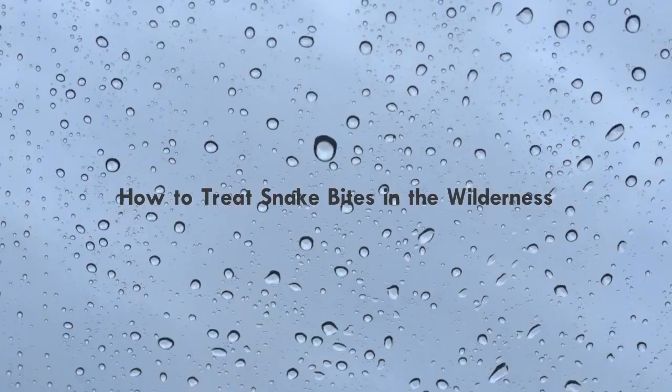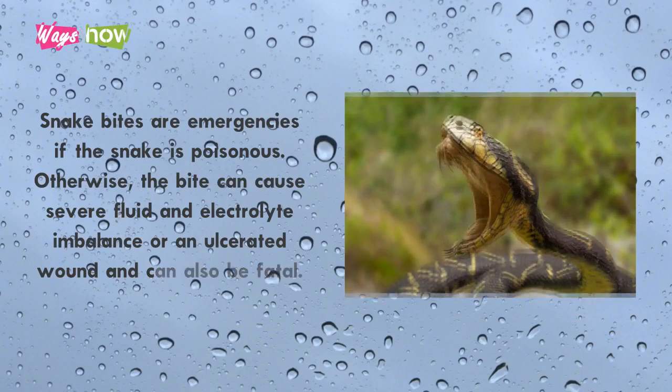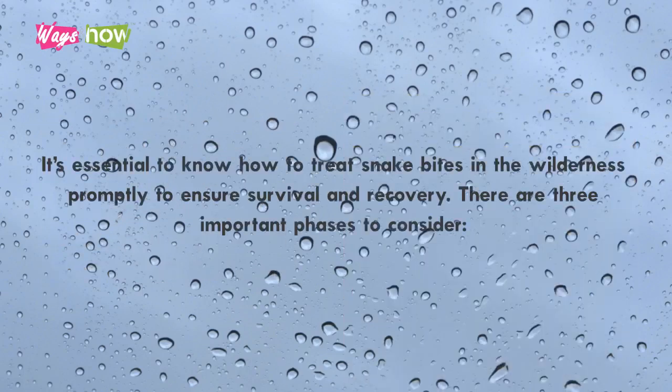How to treat snake bites in the wilderness. Snake bites are emergencies if the snake is poisonous. Otherwise, the bite can cause severe fluid and electrolyte imbalance or an ulcerated wound, and can also be fatal. It's essential to know how to treat snake bites in the wilderness promptly to ensure survival and recovery.